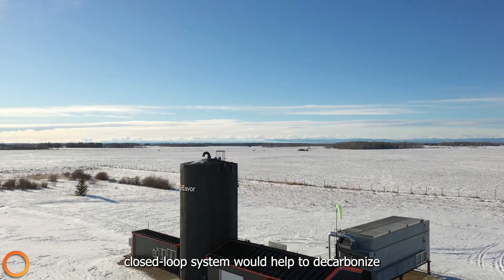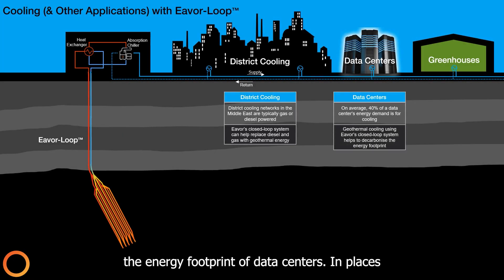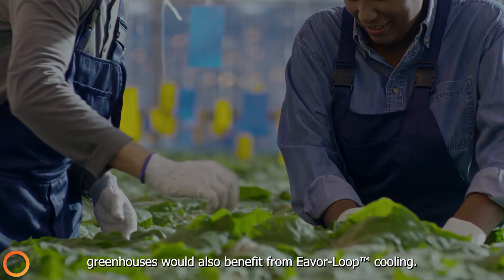Geothermal cooling using EVER's closed-loop system would help to decarbonize the energy footprint of data centers. In places where the average temperatures are very high, greenhouses would also benefit from Everloop cooling.